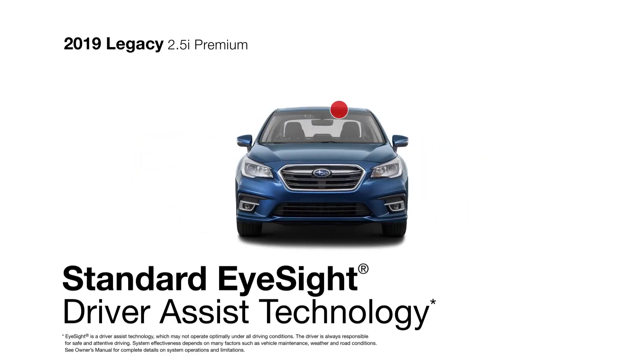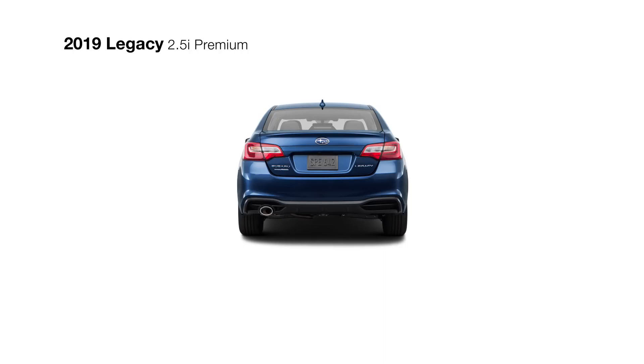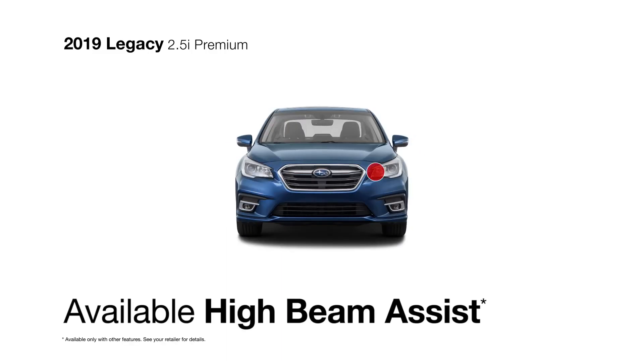EyeSight driver-assist technology with automatic pre-collision braking is now standard, and other safety features are also available, like blind-spot detection and rear cross-traffic alert for added awareness, and high-beam assist to automatically activate and dim your high beams for optimum lighting in any condition.